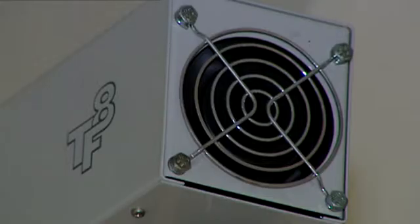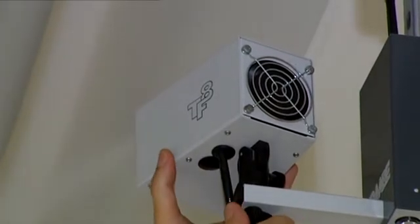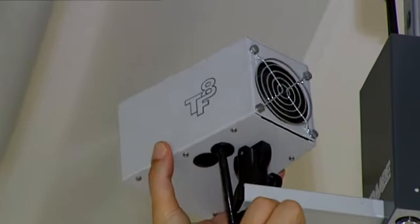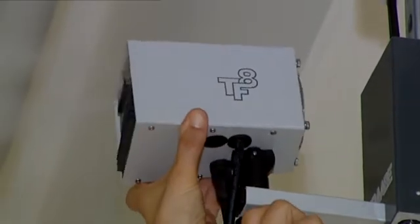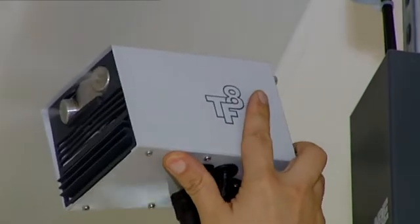High-performance fans integrated in the atomizers guarantee rapid, even humidification. All atomizers can be pivoted in horizontal and vertical planes, making them extremely flexible even when used with low ceilings.